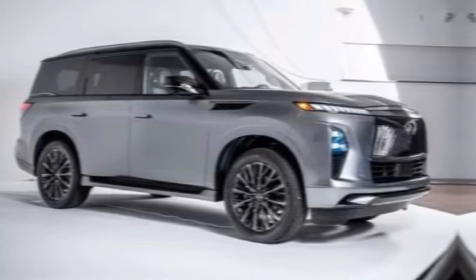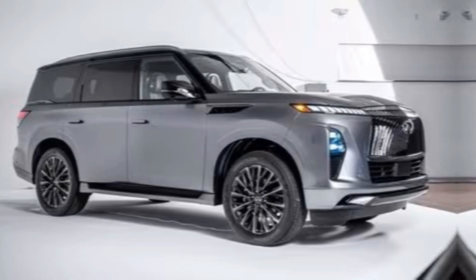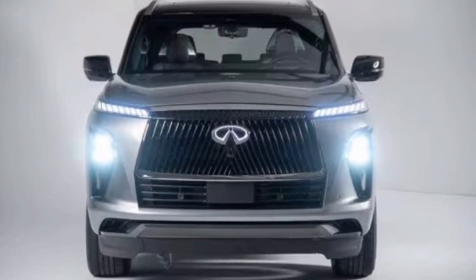Thanks for joining us on this look at the 2025 Infiniti QX80. Let us know what you think of this redesigned flagship in the comments below. Don't forget to like and subscribe for more exciting car reviews.